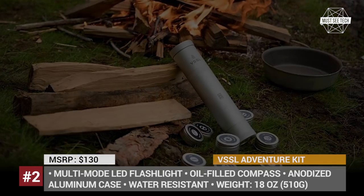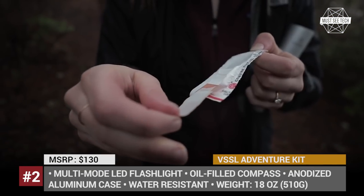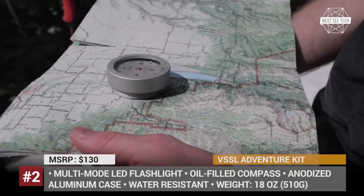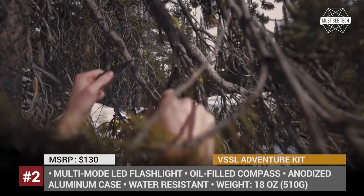The body of the kit is made using water-resistant anodized aluminum, weighing just 18 ounces full. On the inside, the Vessel Supplies fits all kinds of small gear: from a simple first aid kit, several water purification tablets and emergency whistle, to a wire saw, a marine-grade rope, and fishing tackles.